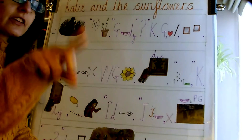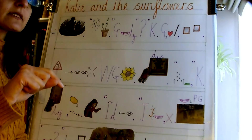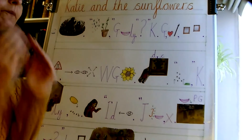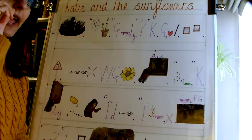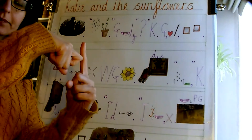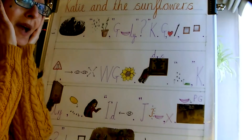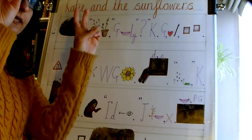Slowly, she reached out to touch the Sunflowers and knocked the bars so it fell out of the picture, spilling the Sunflower seeds all over the floor. Katie panicked and said, I'd better clean that up before anyone sees.